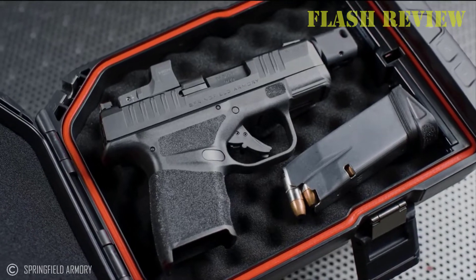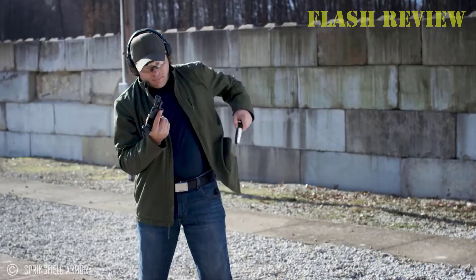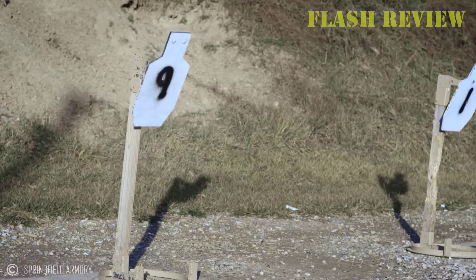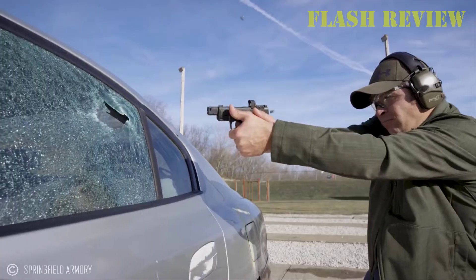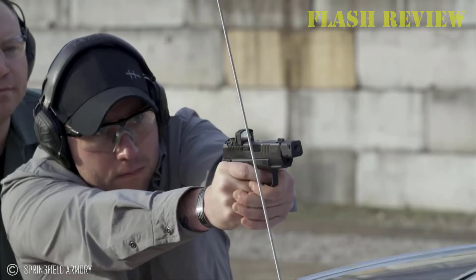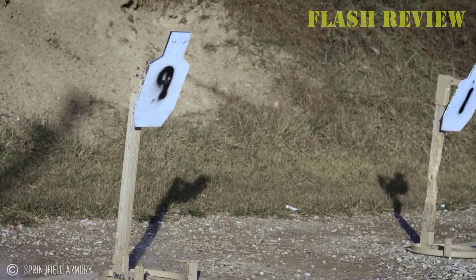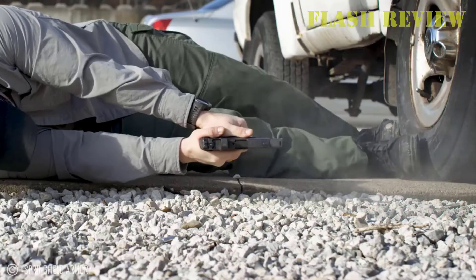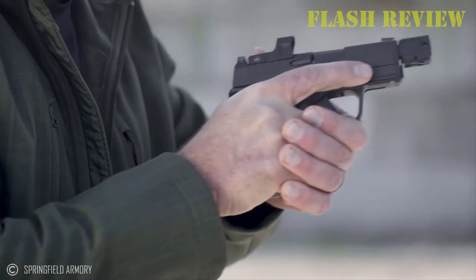The other key feature on the new Hellcat Rapid Defense Package is the patented self-indexing compensator, which directs gas upward to help tame muzzle rise. This allows for faster follow-up shots and rapid target acquisition. Because it is self-indexing, the compensator can be easily removed or reinstalled without worrying about correct positioning.